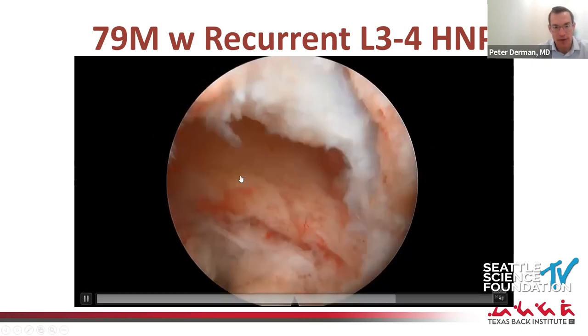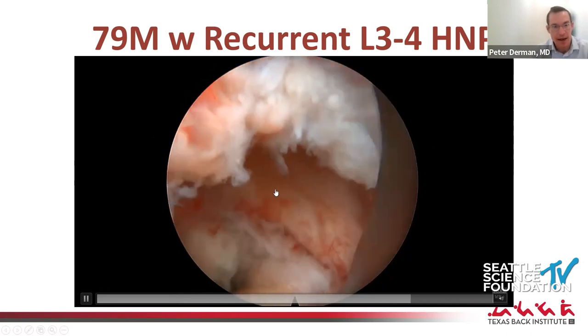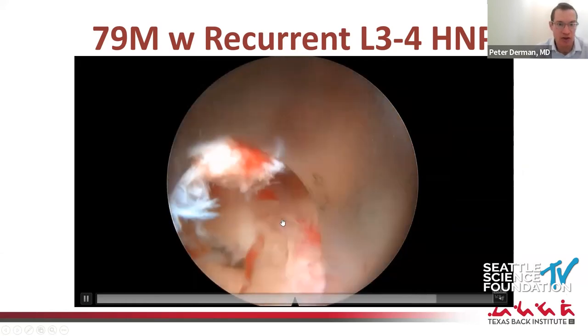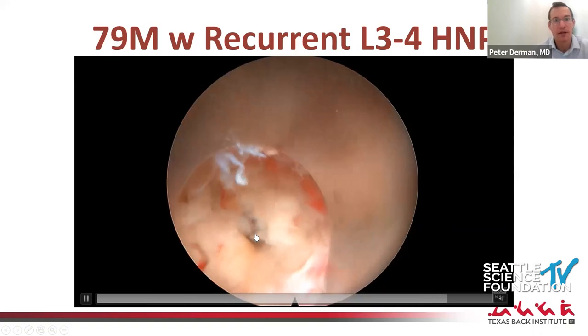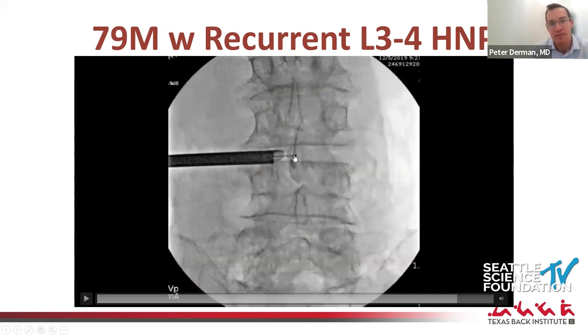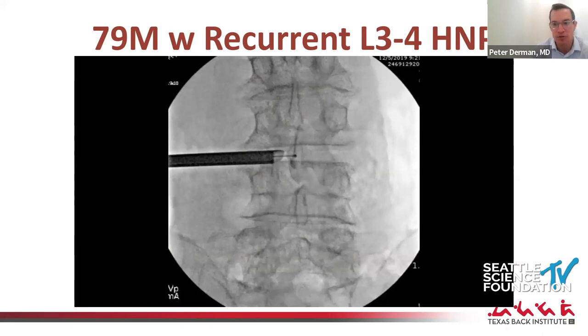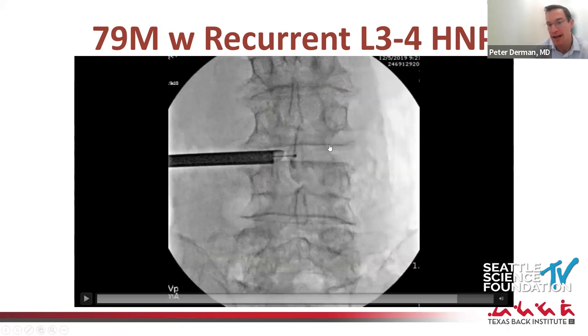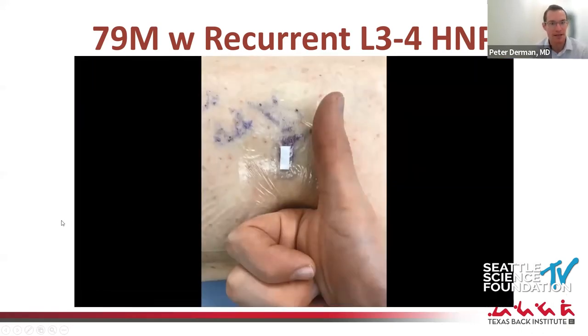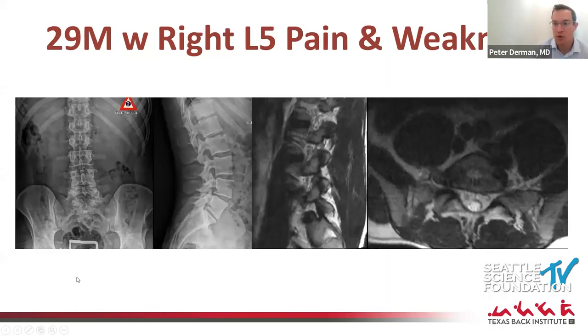Here's the final view — traversing nerve root here, disc space here, and you can turn and see the exiting nerve root coming out, looking down at Kambin's triangle. I always take this confirmatory picture with a ball tip to directly visualize all the way to the midline. This technique is also great for big central herniations at upper lumbar levels — you can directly visualize the ventral epidural space all the way to the contralateral foramen. Here's the disc material removed, and then the obligatory thumbs-up pic with a tiny little incision. Same-day discharge — and this gentleman continues to do well two and a half years later.